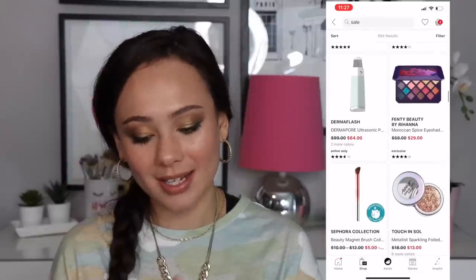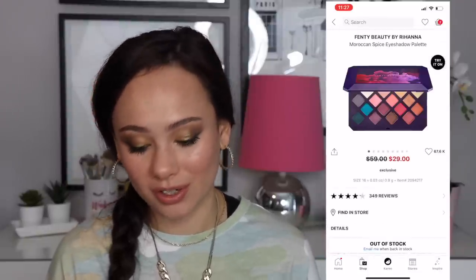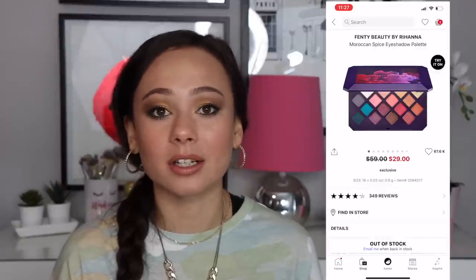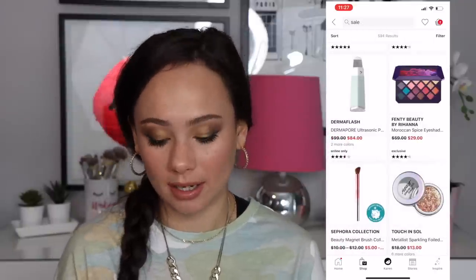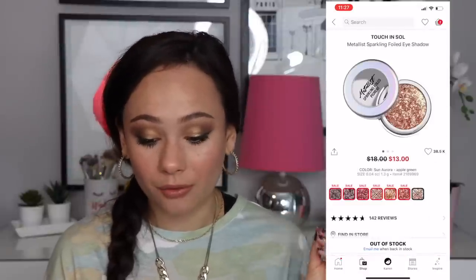There's a palette that they just cannot seem to sell — this has been on sale for such a long time at $30. It's an okay palette, nothing really bad to say but nothing exceptional about the formula either. They've just been trying to sell this forever.